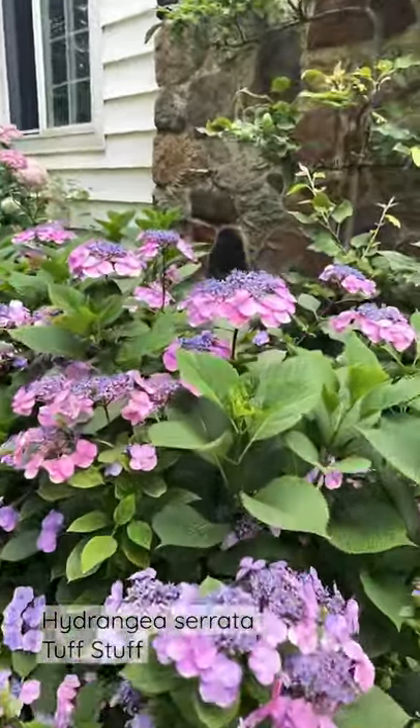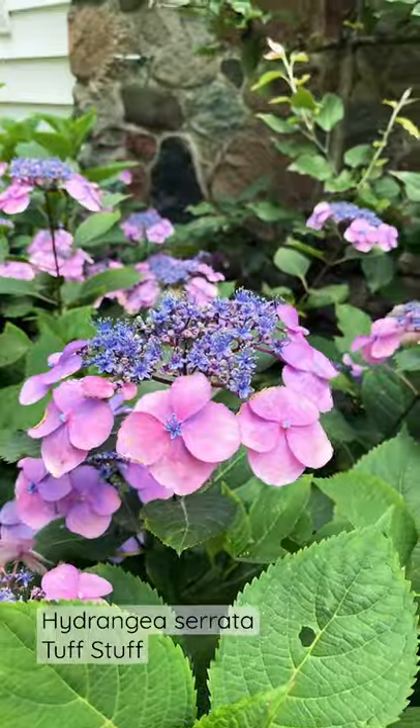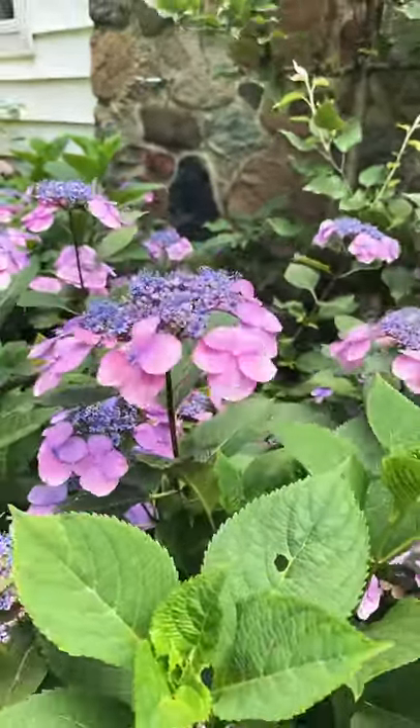Tough Stuff Hydrangea is really putting on a show this year. Couldn't be any prettier than these flowers up here. Just love that blue center and sort of the pink bracts on it.